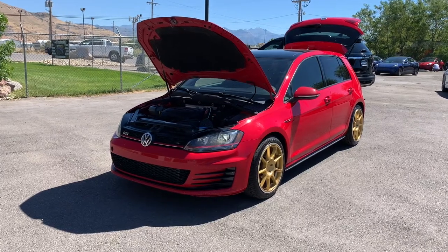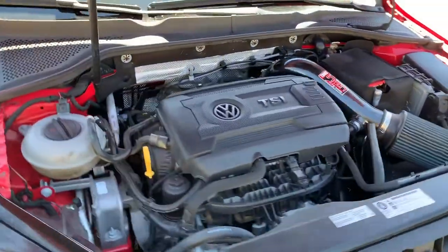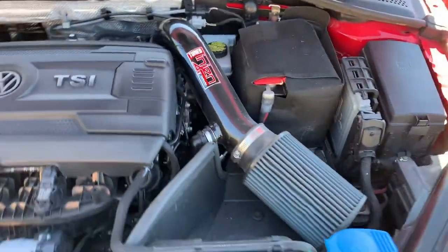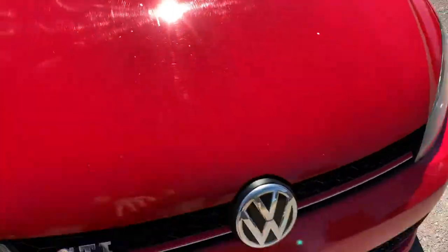Hello everyone, today we have a 2015 Volkswagen GTI, 2 liter I4 engine, front wheel drive. I like the air intake on this one. Go ahead and drop this hood and take you for a tour.